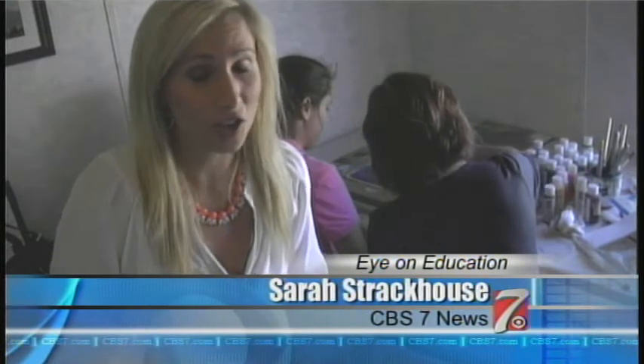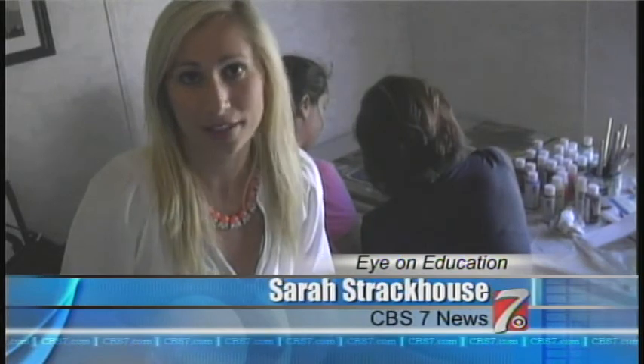During my time here, I've been able to see the process and see the thought that goes into each brushstroke. Miller says that her feedback has been that when students leave this class, they're calmer and more focused in their next classes. In Midland, Sarah Strachaus, CBS 7 News.